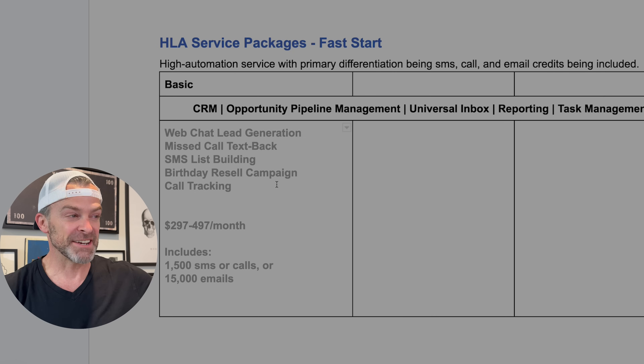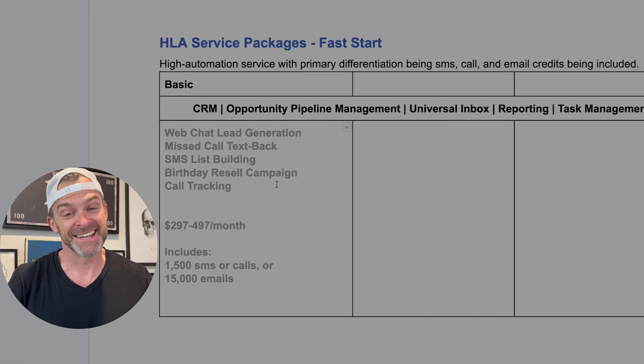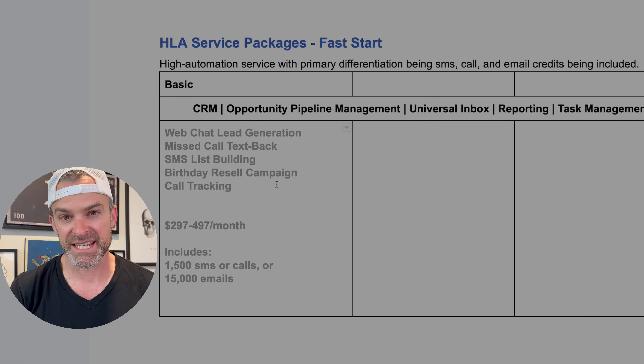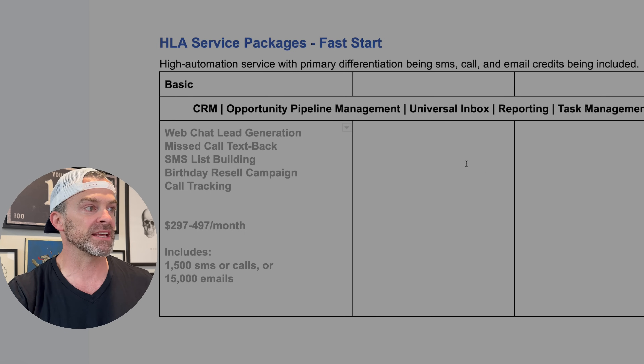Then there's a resale campaign based on a prospect's birthday, giving small businesses a reason to reach back out to all their prospects and customers throughout the year. You can do all of that with complete automation in GoHighLevel — really slick. And as a bonus, you can offer call tracking, which is super valuable and is a feature you'll have turned on anyway based on these other capabilities. You can tie it to marketing campaigns and show ROI.